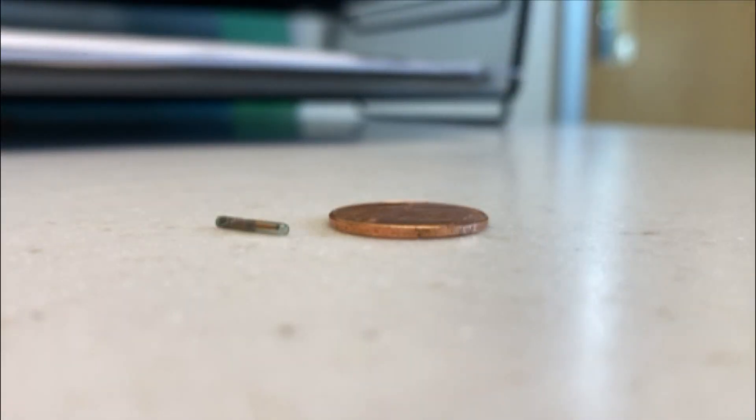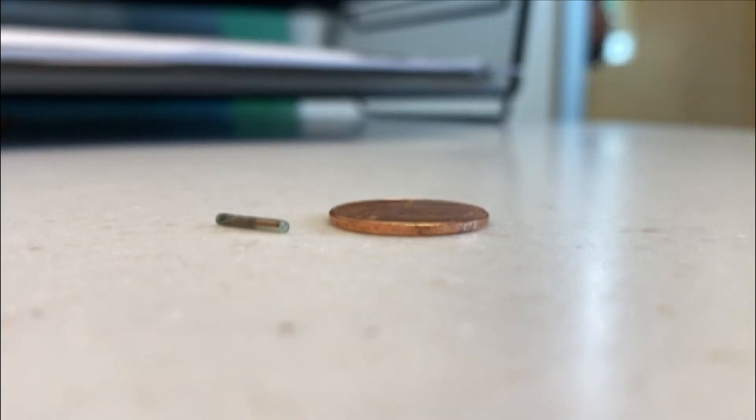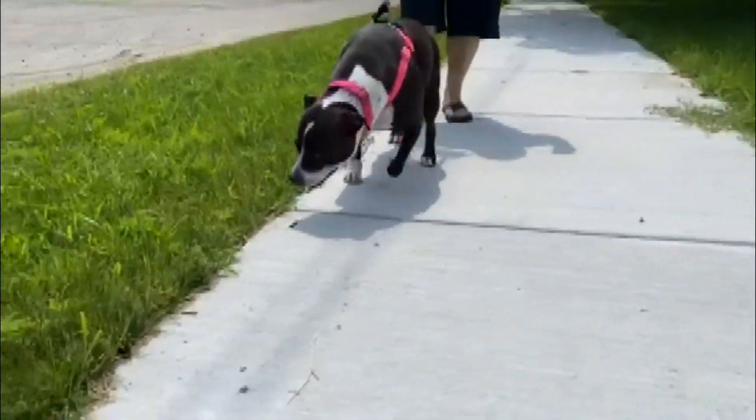Millions of pets are lost or stolen in the US every year and according to a study in the Journal of the American Veterinary Medical Association, only about 22% of lost dogs are reunited with their owners. But the return-to-owner rate is much higher for microchipped dogs at more than 50%. It may be the size of a grain of rice, but a microchip is probably the best way to help you find your lost pet.